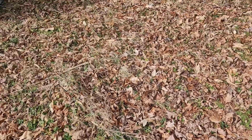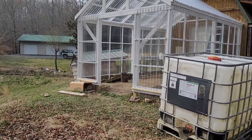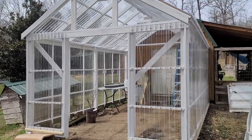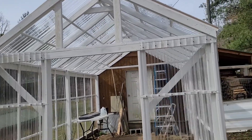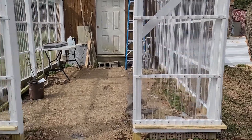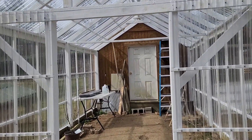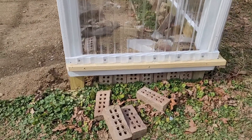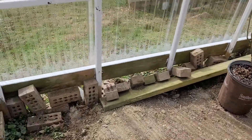Hello everybody, today is March 16th, 2021. Greenhouse update - still have the panels in the gable up there, but I got the sidelights next to the double door done. Everything else is done except I've got to put boards down at the bottom around the perimeter. Just trying to keep it blocked off a little bit for the cats.